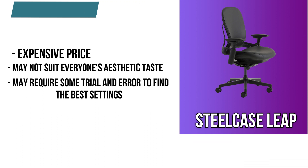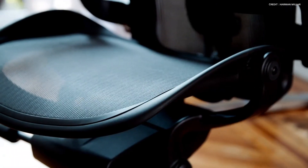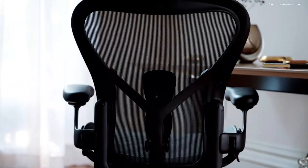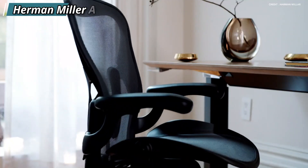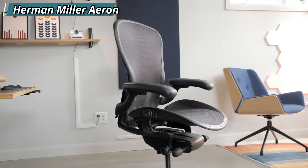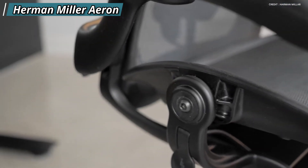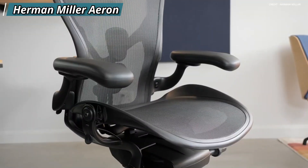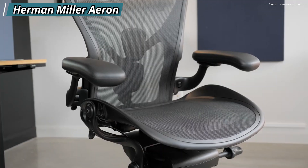At number three, we have the Herman Miller Aeron. The Herman Miller Aeron is a classic office chair that has been around since 1994, but it has been updated with new features and materials to meet the needs of modern workers. The Aeron is made from a breathable mesh material called Pellicle that conforms to your body and distributes your weight evenly.